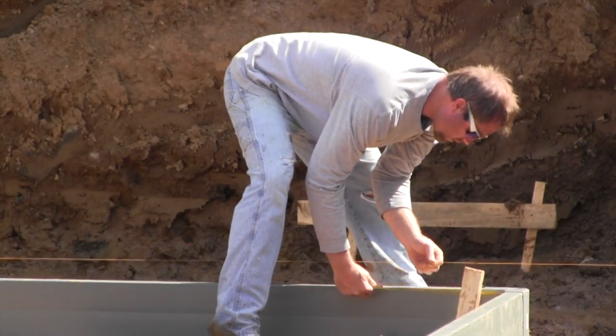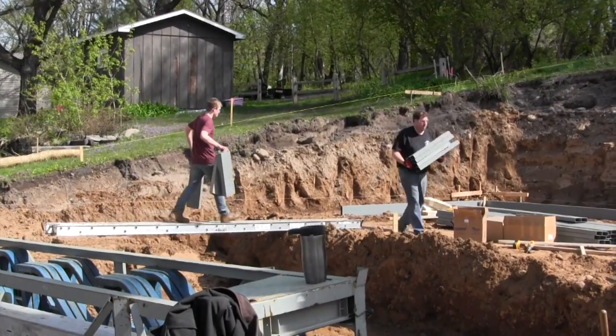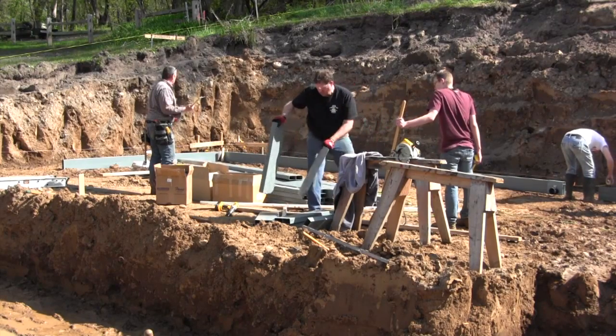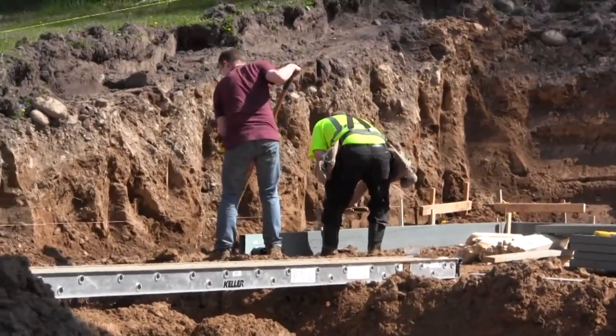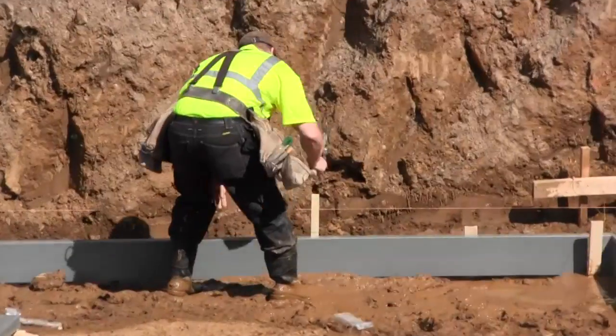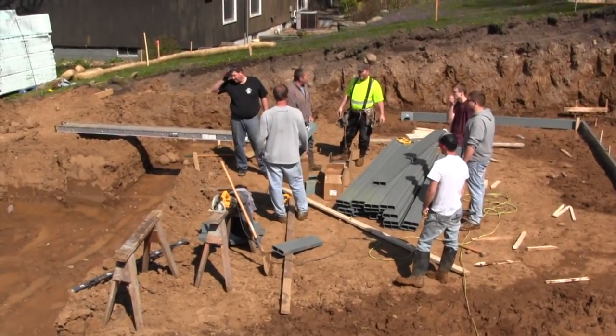Habitat for Humanity construction assistant and student Ross Potts says the most challenging part of designing the home was incorporating each room in the space they were given. There's roughly a thousand square feet on each level. There's a laundry room, kitchen, living room, two bathrooms and six bedrooms. So it's a lot of rooms into a small house.